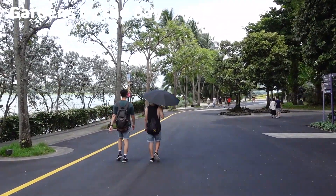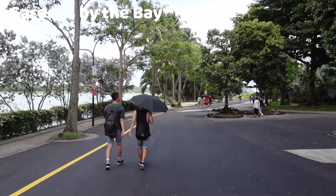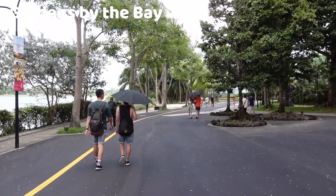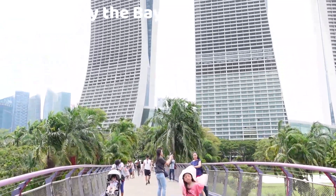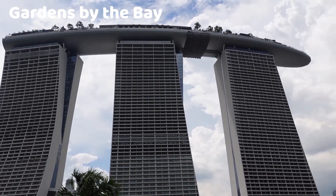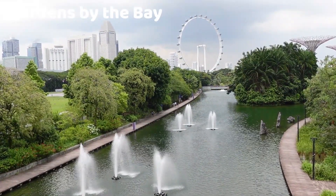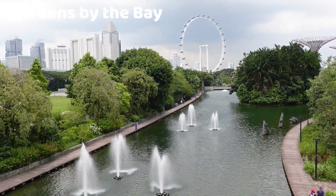Gardens by the Bay is one of Singapore's most iconic and innovative attractions. Located in the heart of the city in the Marina Bay area, it is a sprawling and futuristic garden complex that showcases the perfect blend of nature, technology, and sustainability. It is adjacent to the Marina Reservoir and near other major attractions like Marina Bay Sands and the Singapore Flyer, and is easily accessible by public transportation including the MRT system.